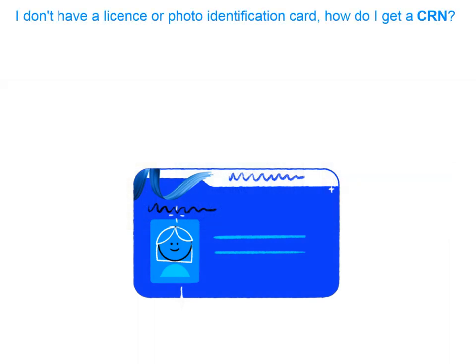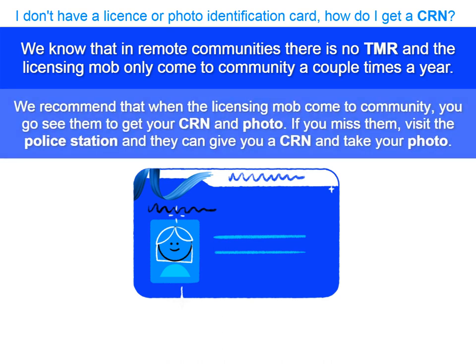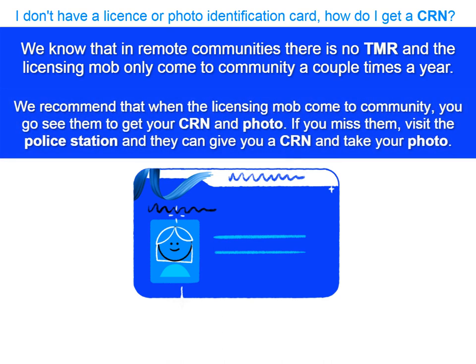I don't have a driver's licence, and I've never had a marine licence before, so I don't think I've got one of these CRN things. How do I get one? Well Jess, in the remote communities, we know that you can't just go down to a TMR, and we also know that the licensing mob only come to a community a couple of times a year. If the licensing mob are coming soon, we recommend you go down and see them, because they can sort you out.